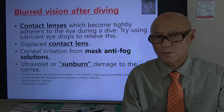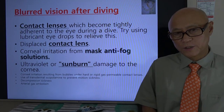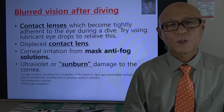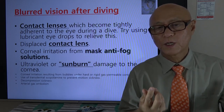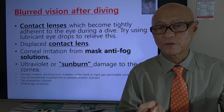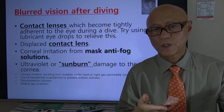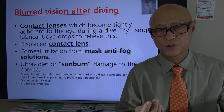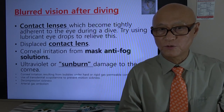So you finish diving and your vision is blurred — what can be the cause? If your contact lens becomes too tightly adherent to the eyes during the dive, this can cause blurred vision. Try using some lubricant eye drops. A contact lens can also be displaced, and then you have blurred vision.